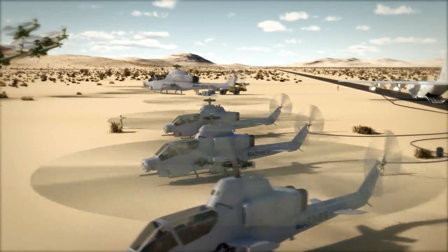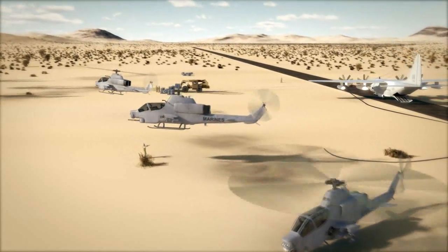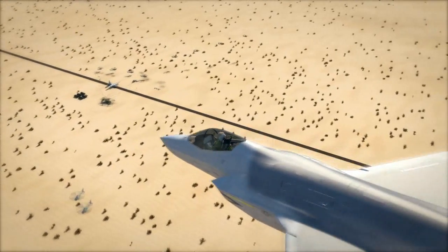Lonesome Dove Control, Strike Hawk Lead — flight of two departing Lonesome Dove to the east for the switch. Over. Roger, Strike Hawk Lead, you are cleared to the east. Contact Yankee Center on purple when feet wet. Cleared for the switch.